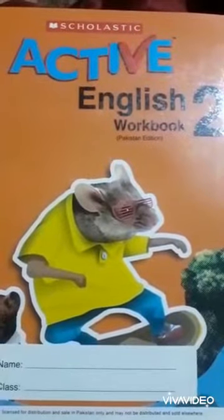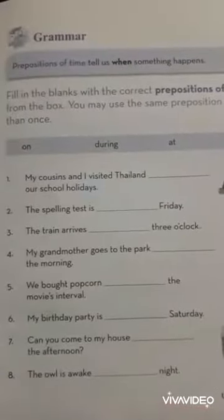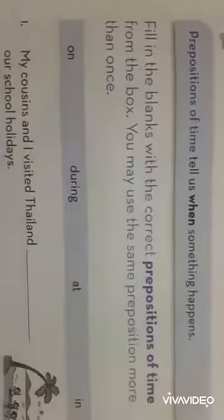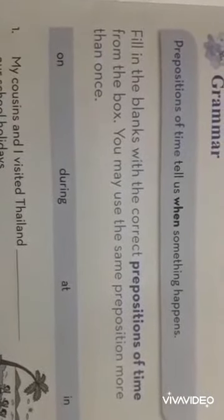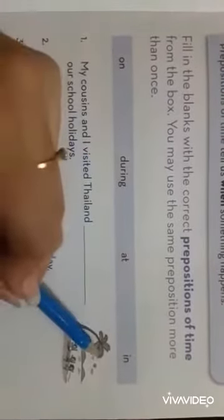Now open your workbook of English, page number 19. Let's practice some other sentences by using prepositions of time. Fill in the blanks with the correct prepositions of time from the box. You may use the same preposition more than once. The given words are: on, during, at, in.